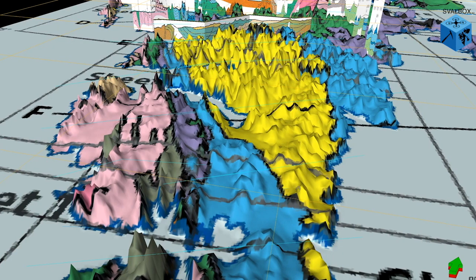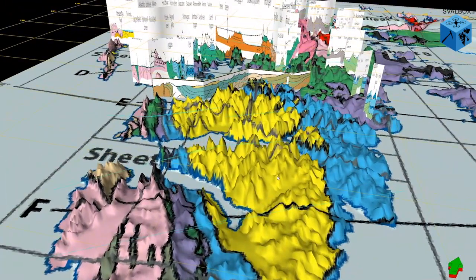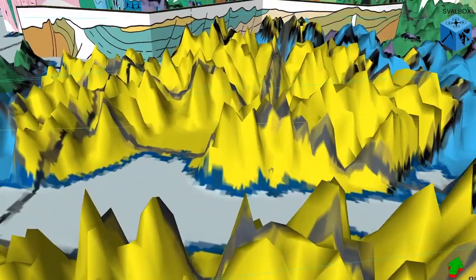When we zoom in, we can see a cross-section of the geology. We can see that the rocks are much more tilted in the west, and this helps us understand why the rocks we saw at Festningen are almost upright. We also know that this was caused by a mountain-forming event about 60 million years ago.